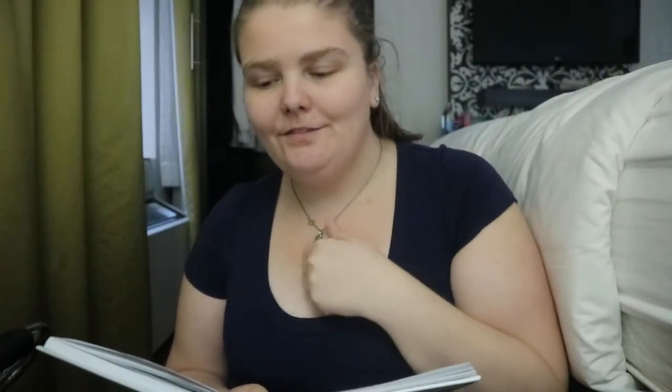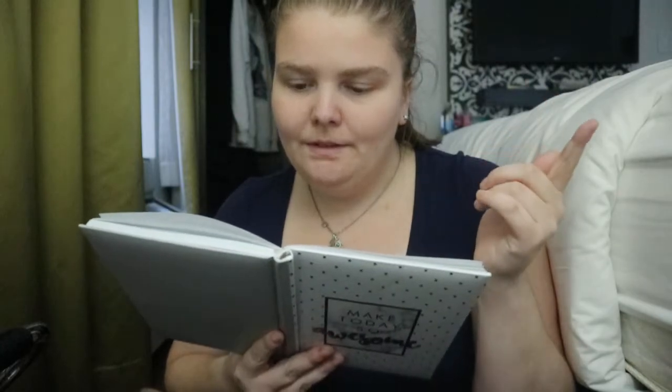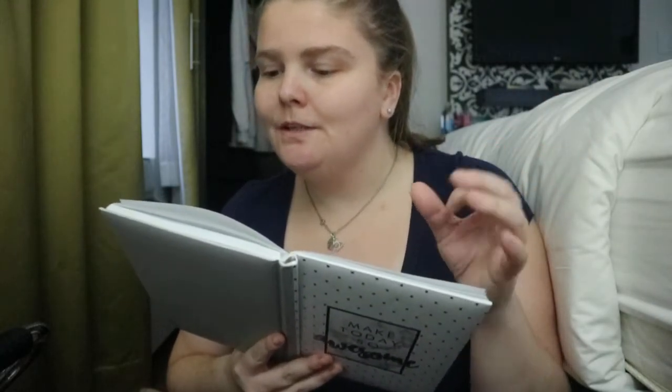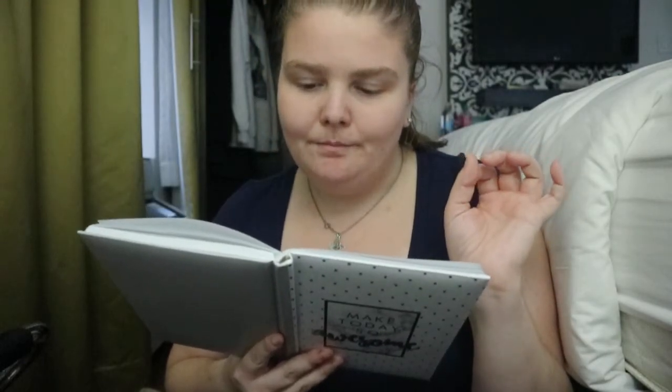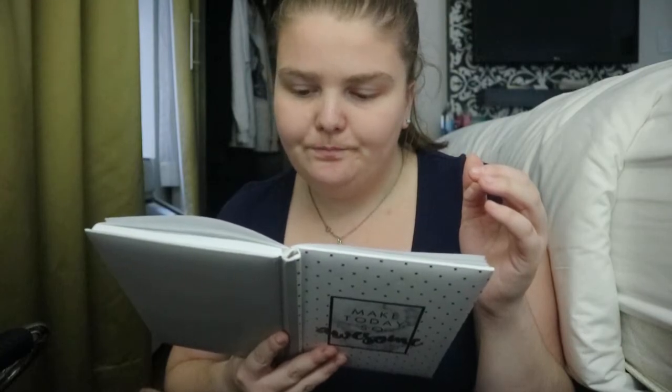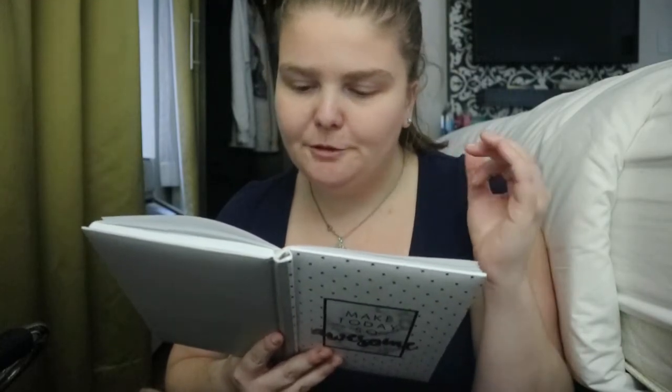The Pollinator Victory Garden by Kim Emmerman. Subtitle: When the War on Pollinator Decline with Ecological Gardening — How to Attract and Support Bees, Beetles, Butterflies, Bats, and Other Pollinators.